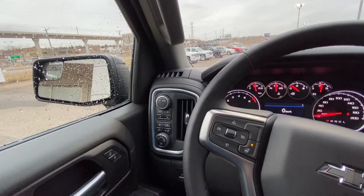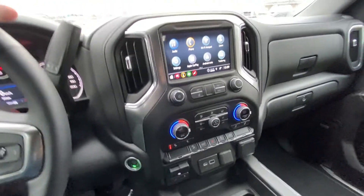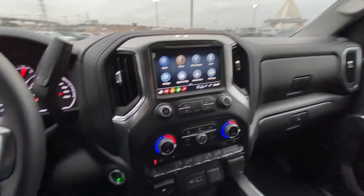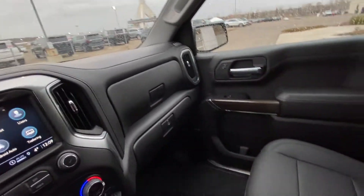Push button 4x4 and automatic headlights and fog lights, a leather updated steering wheel with cruise control and audio controls, column shifter, push button ignition. We have a nice large 8-inch touchscreen with Apple CarPlay, Android Auto, and dual zone climate control with heated front seats and integrated trailer braking system.